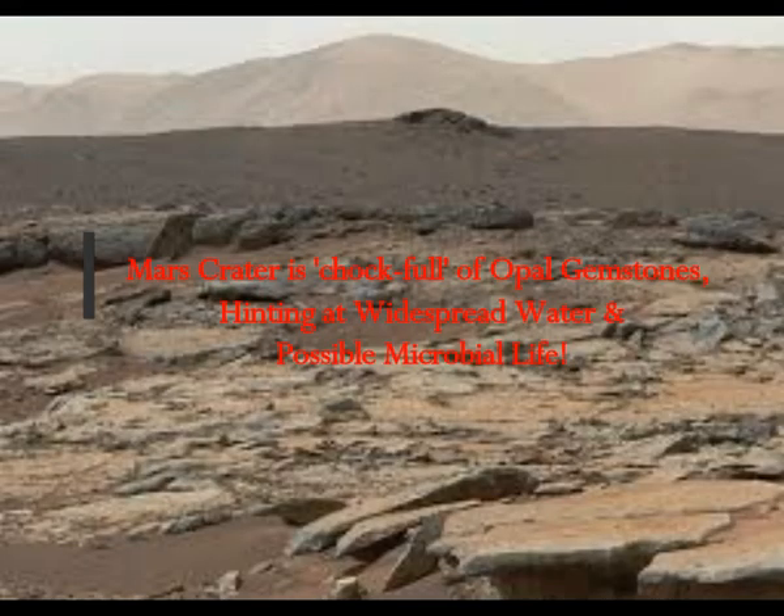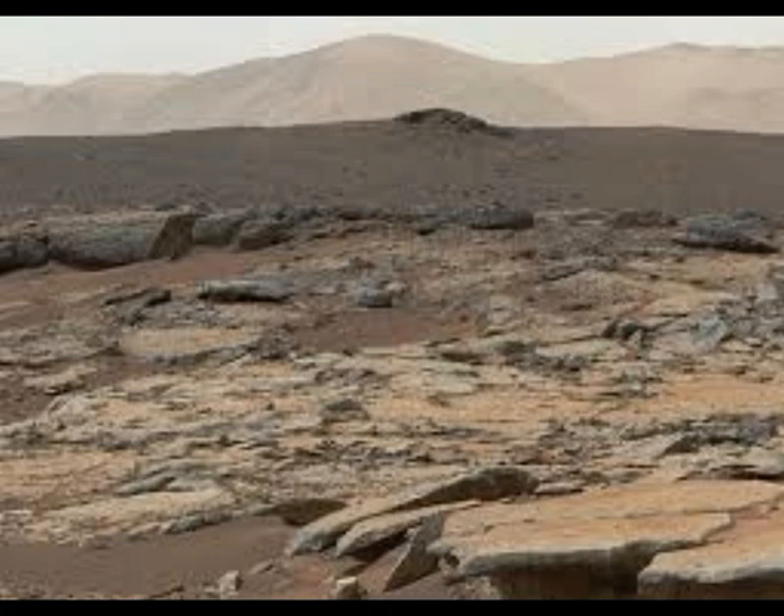Mars Crater is chock-full of opal gemstones, hinting at widespread water and possible microbial life. Now we know one place that we would have opal in thousands of years would be around the hot springs — for example, Yellowstone National Park — because those minerals deposited there from the hot springs and geysers turn into opal thousands of years later.